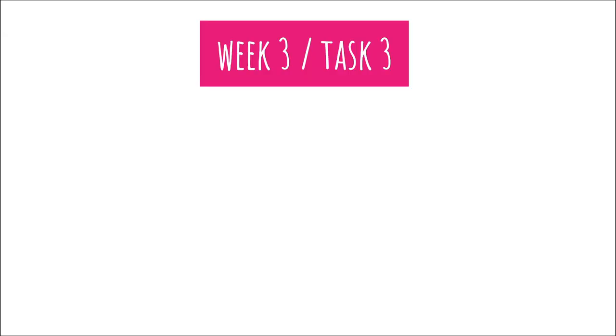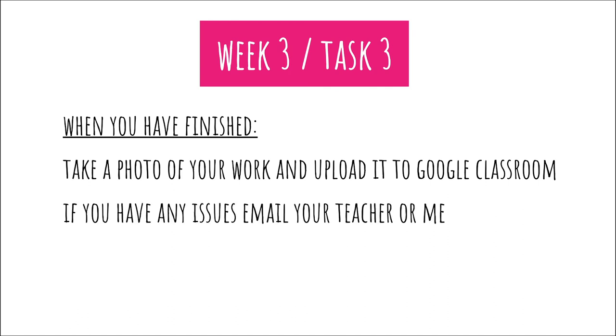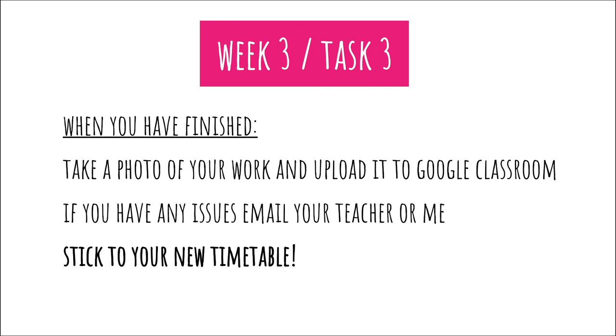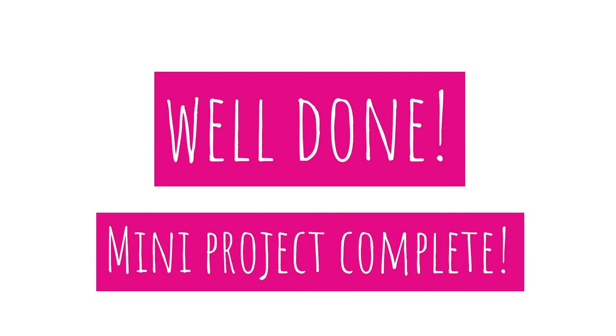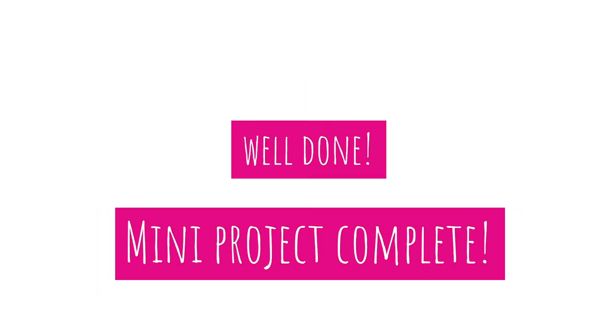Week 3 task 3 is now done. When you've finished, take a photo of your work if you've hand drawn it, or upload the slide you've created onto Google Classroom. If you have any issues, email your teacher or myself — Jenkins — and stick to the timetable, as your work must be handed in on time. Year 7, that is your mini graphics project complete — all three tasks done. Big well done, I can't wait to see them all!